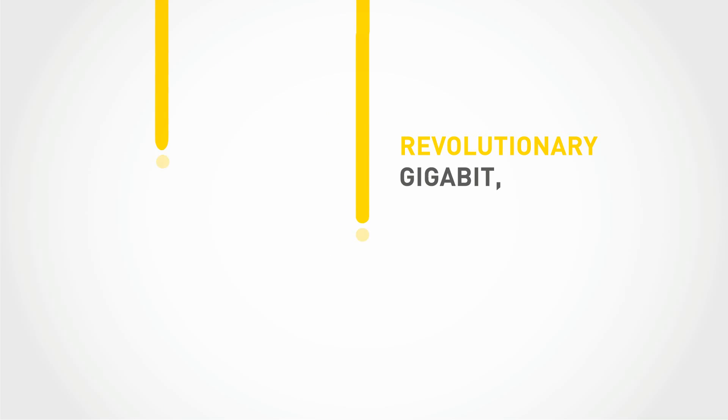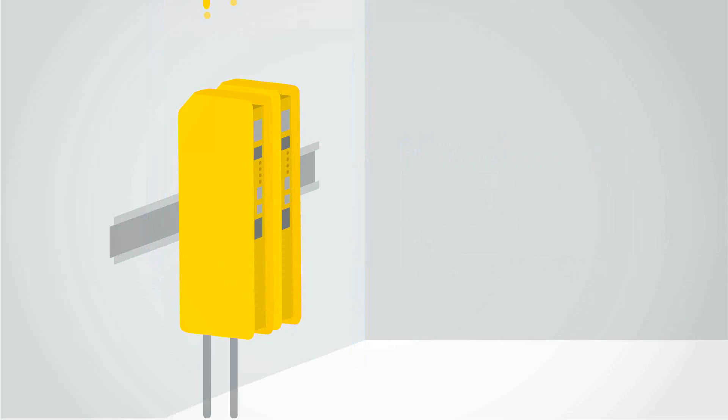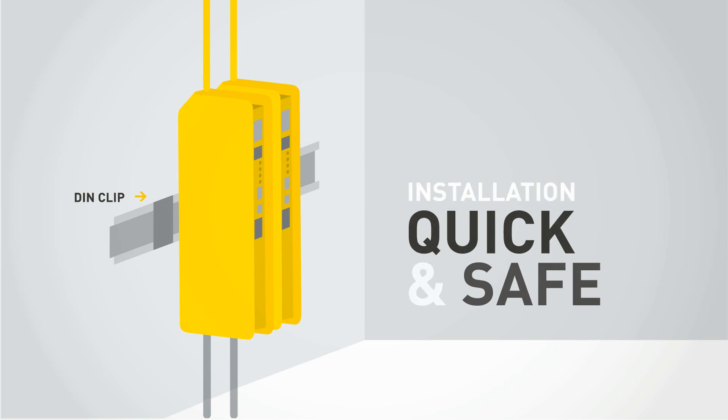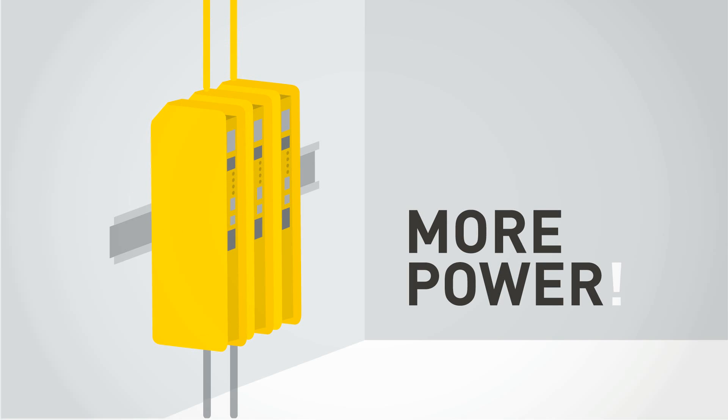Any wireless network can be safely powered by this revolutionary gigabit power over ethernet power supply. With the DIN clip, you can install two or more energy stations in parallel. Installation is quick and safe, and less space is needed when more power supplies are required.